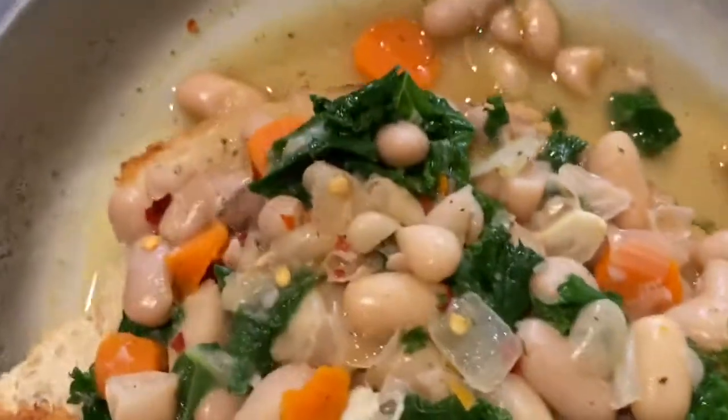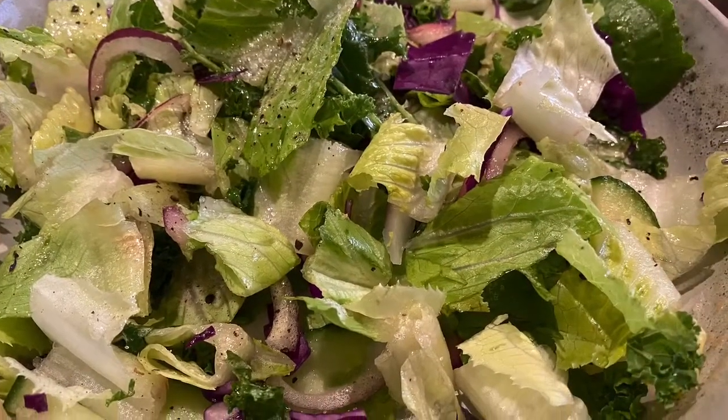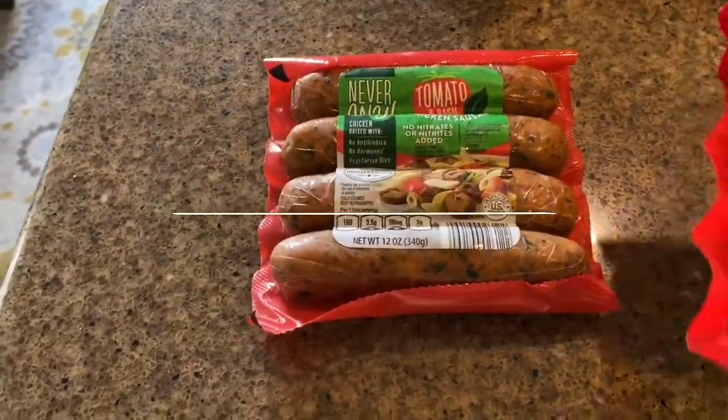Doesn't everyone have picky kids? I just served it up with a delicious side salad.